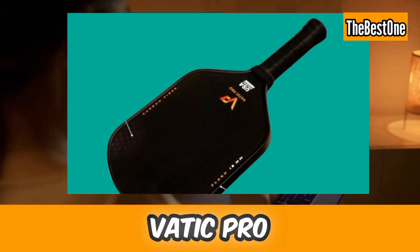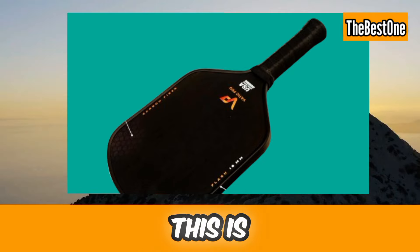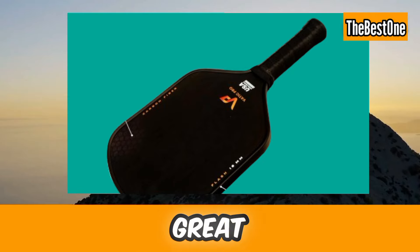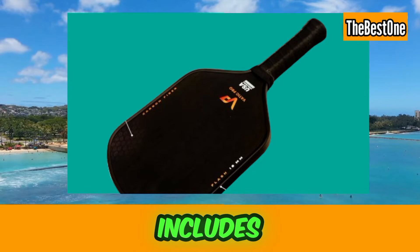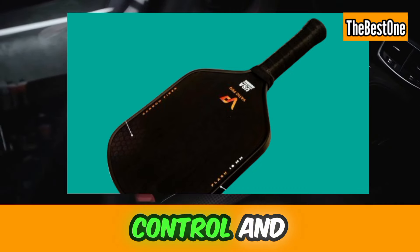Number five is the VATIC Pro Carbon Fiber Pickleball Paddle. This is another amazing pickleball paddle for great spin, power, and control. Thermoformed with foam-injected walls and includes a paddle cover. Try this if you need spin, control, and power.